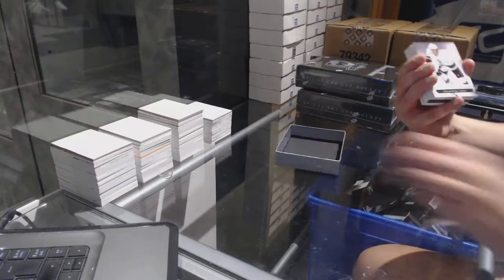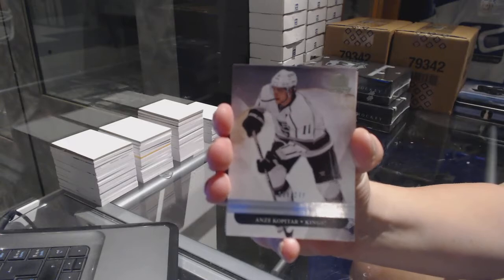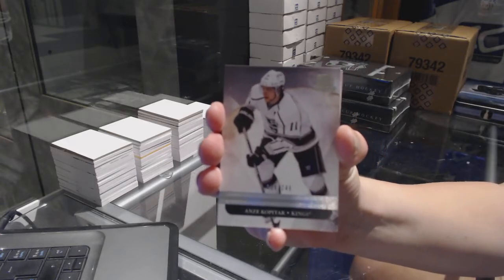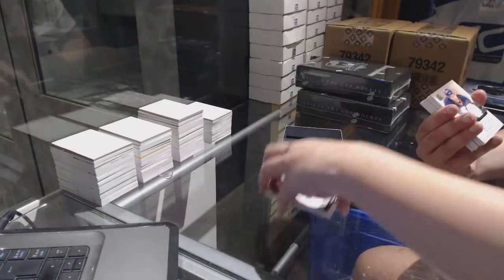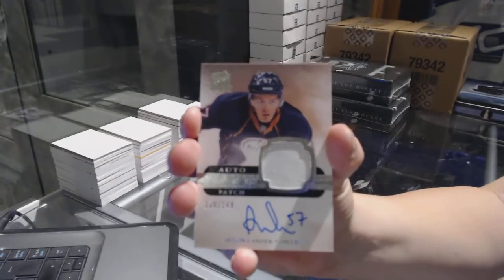We start off with a base card numbered to 249 for the LA Kings' Andre Kopitar. This is cup number four. We've got a rookie patch auto numbered to 249 for the Edmonton Oilers, Anton Lander.